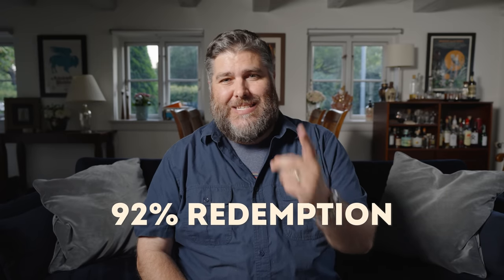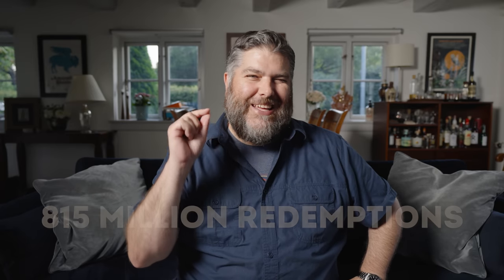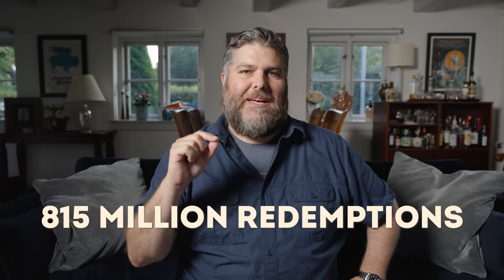In Denmark, 92% is redeemed — it's amazing, a super high rate. This year alone, 815 million items, as of the moment this video was made, have been brought back for recycling and redemption. Super cool how effective it is here. Now for people who don't know how to return these — you can go to a grocery store.